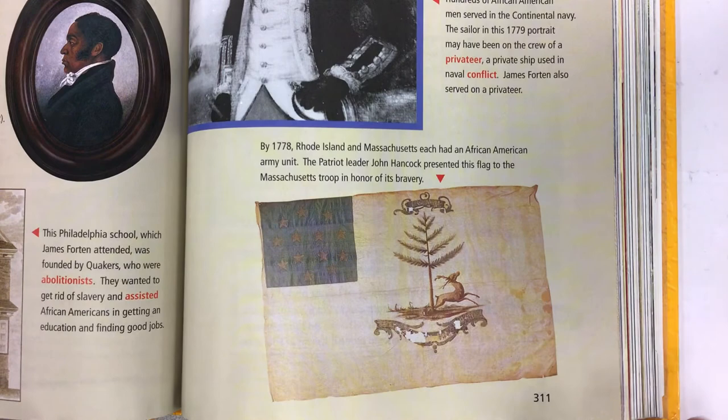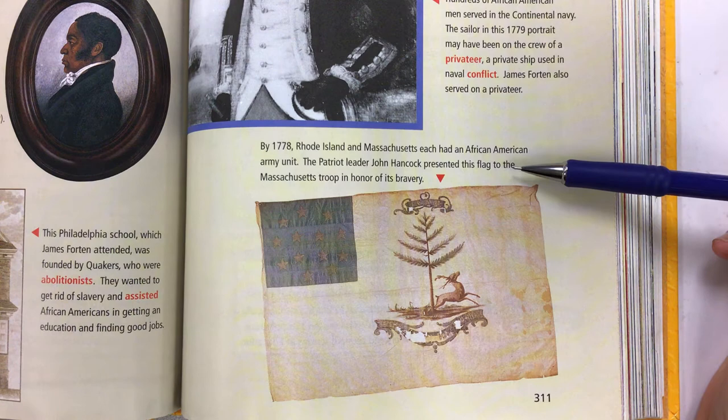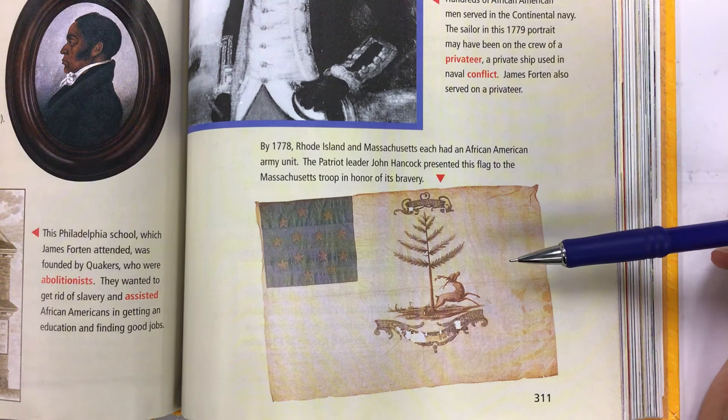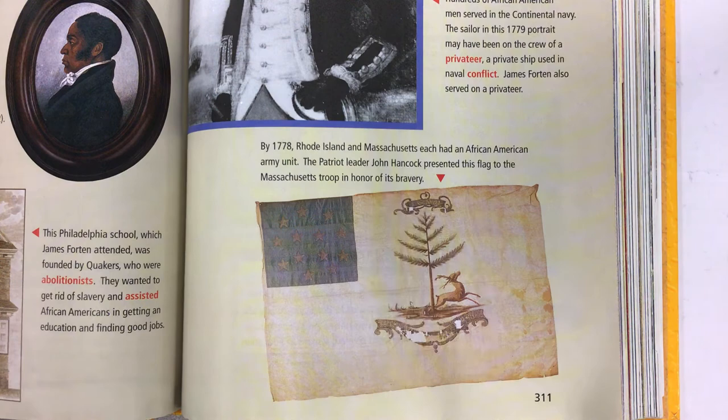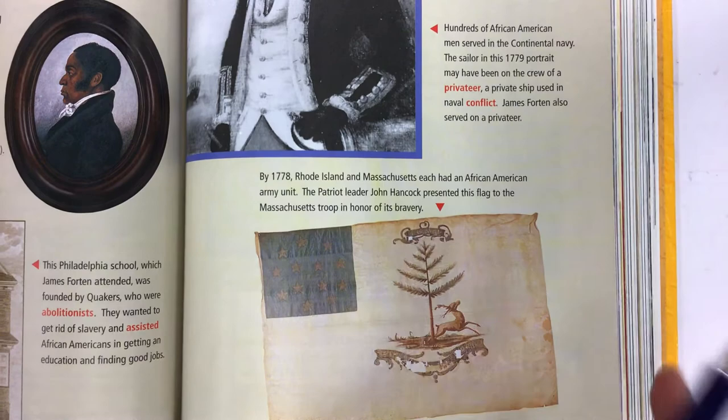By 1778, Rhode Island and Massachusetts each had an African American army unit. The Patriot leader John Hancock presented this flag to the Massachusetts troop in honor of its bravery. John Hancock is someone we've been reading about in our Paul Revere story. The next story is about Paul Revere — it's a super long one so I may have to do it in two parts, but that's the next and last one.